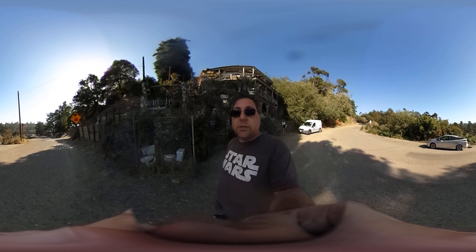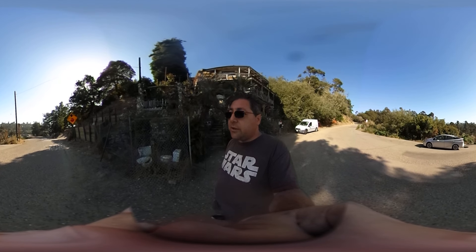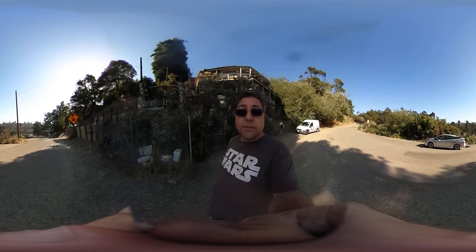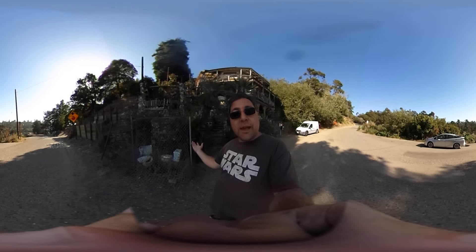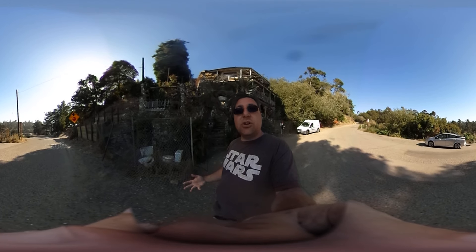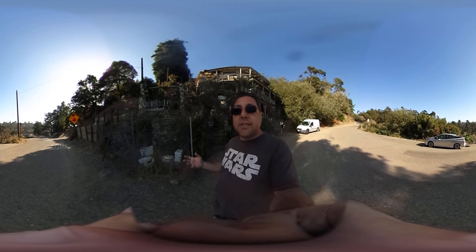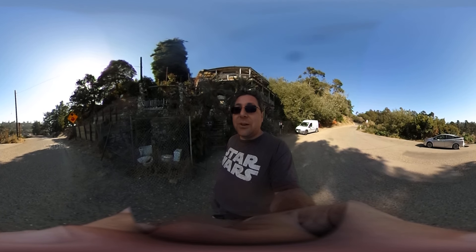Nitwit Ridge was created by a gentleman by the name of Art Beale, who was born up in Oakland. He moved down here and got this piece of property and started building on it, and he made the poor man's Hearst Castle, as he said, which is also kind of funny because he was a junker, and a lot of the things that he used to construct this castle, his home here,